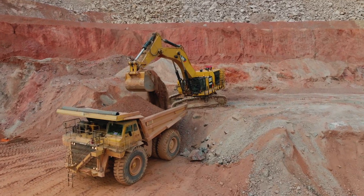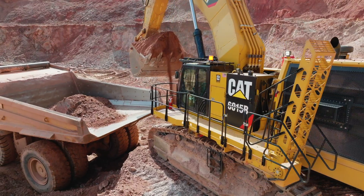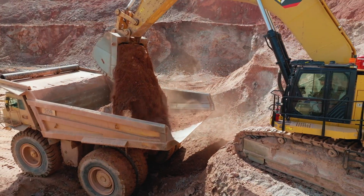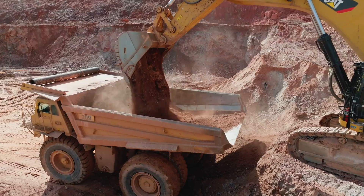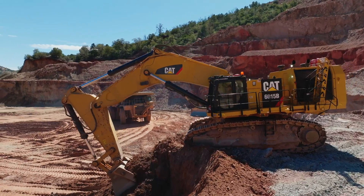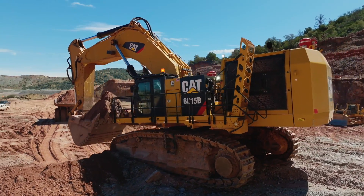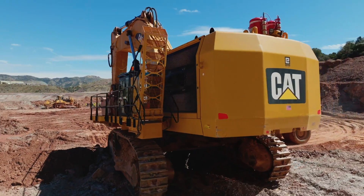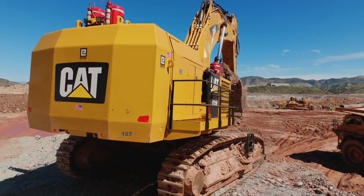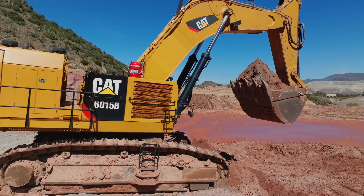Opencast copper mining is a complex and capital-intensive process that requires careful planning, engineering, and environmental management to minimize its impact on the surrounding environment and communities. Environmental monitoring, reclamation, and closure plans are important components of responsible mining practices to mitigate the potential negative effects of opencast copper mining on ecosystems, water quality, and local communities.